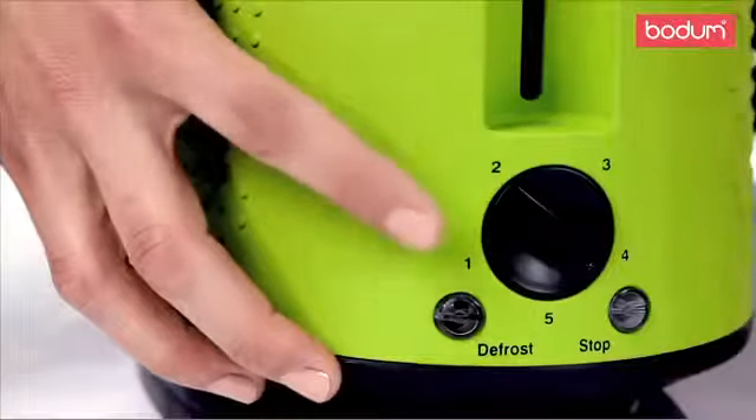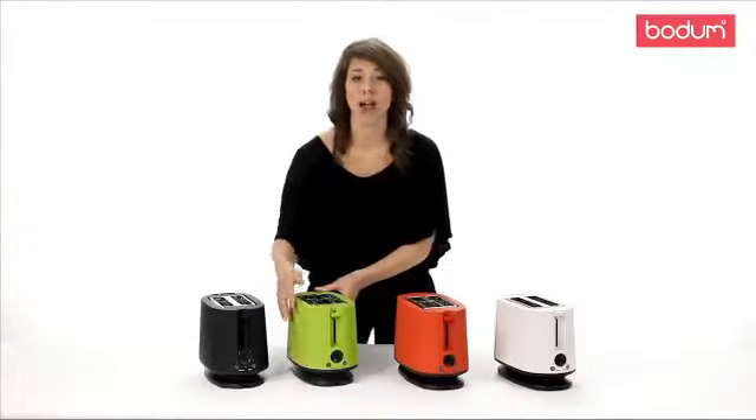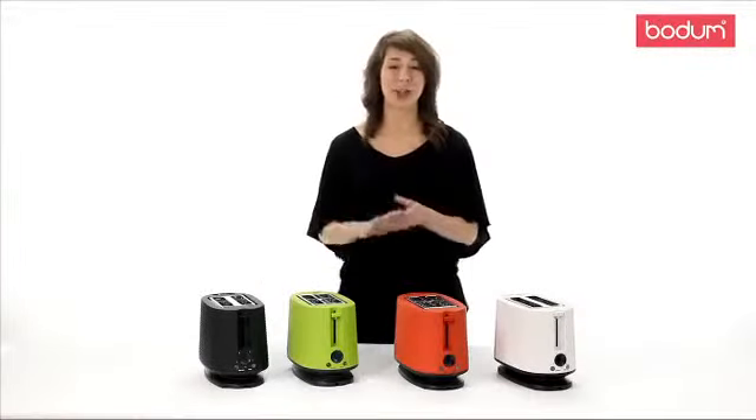The variable browning button here allows you to set the toaster to your preferred browning, delivering perfectly toasted bread every time.